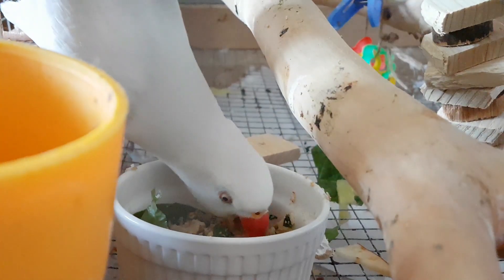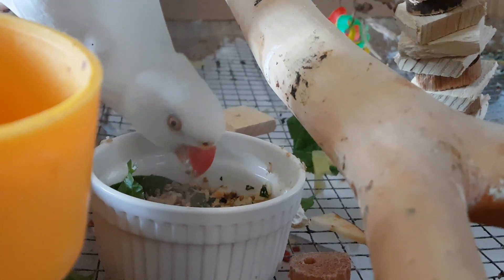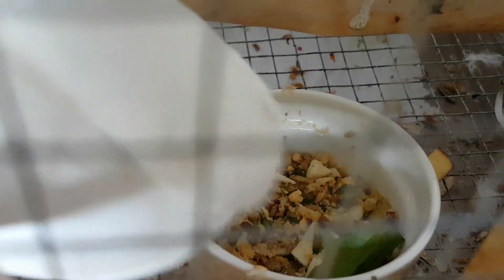First of all, if you are a new bird owner, read and learn about good and forbidden food for your bird. You need to know what kind of bird you have, what food your bird is allowed to eat and in what quantities. Remember that there are also poisonous foods and seeds for birds.